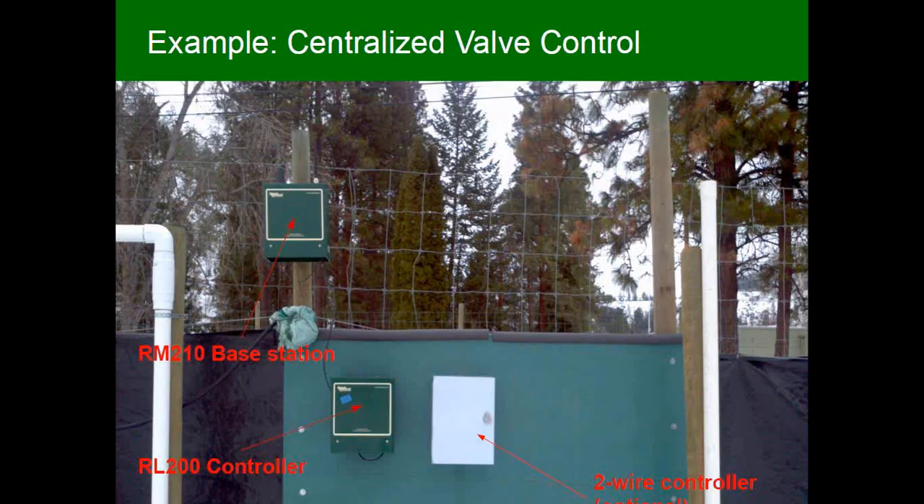Here's a centralized valve control setup where you have a base station and an IL-200 controller connected to a two-wire system going throughout the field. The IL-200 uses the same enclosure as the base station, but this is in fact a wireless unit going back to our servers via the cell network, and the relay controller connects via wire to the base station, and then wiring goes out via the two-wire system throughout the field.